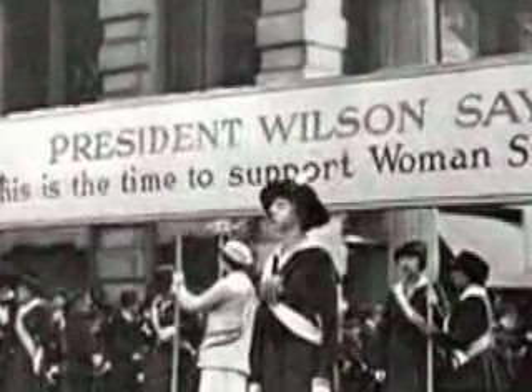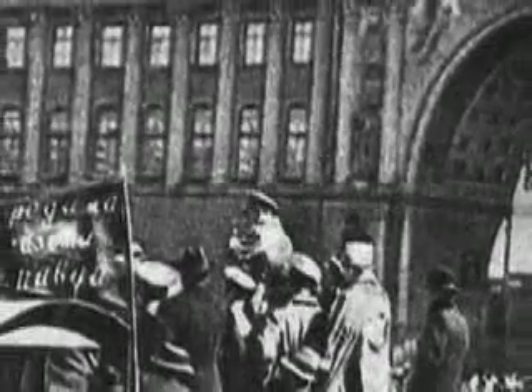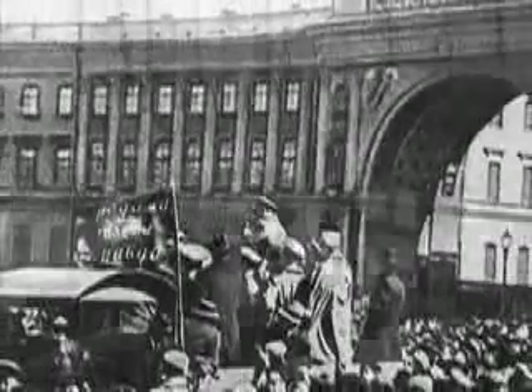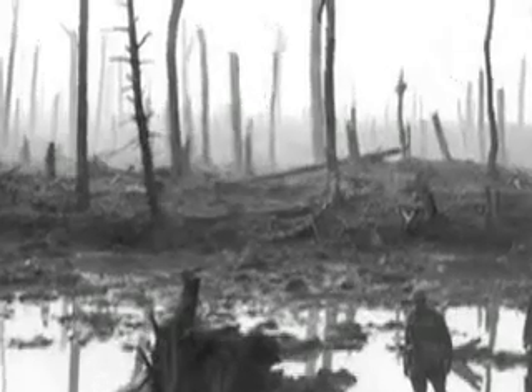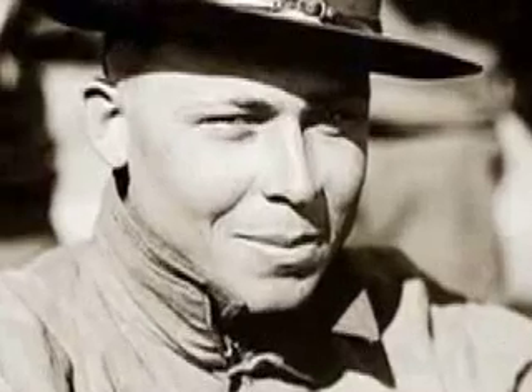Congress finally passed the 19th Amendment. The Bolshevik Revolution in Russia brought Communists to power, and World War I ushered in a frightening technological advancement in warfare. By Armistice Day in November 1918, more than 100,000 American soldiers died in the war.